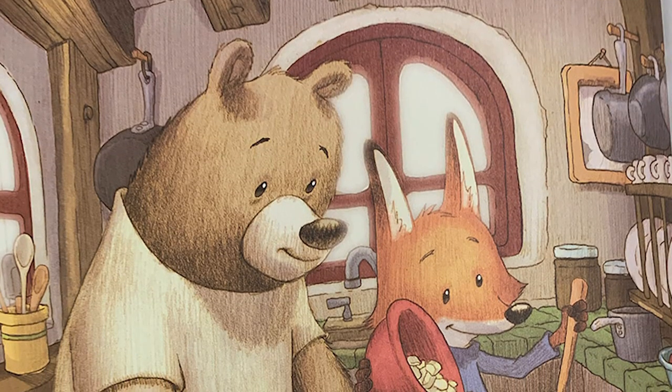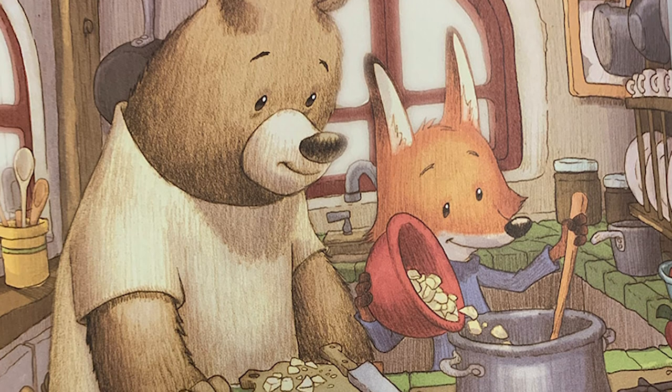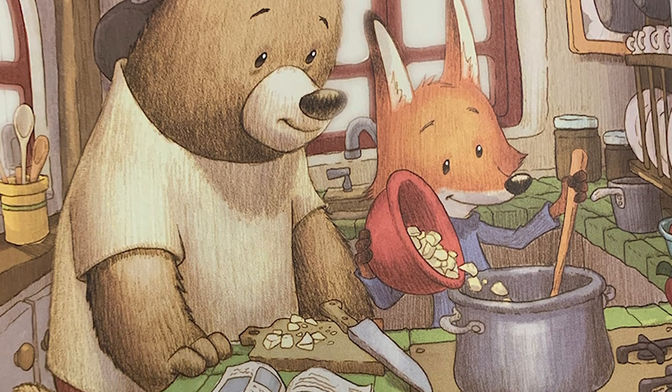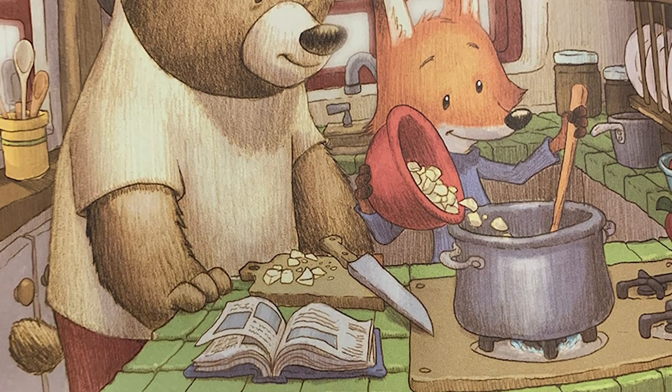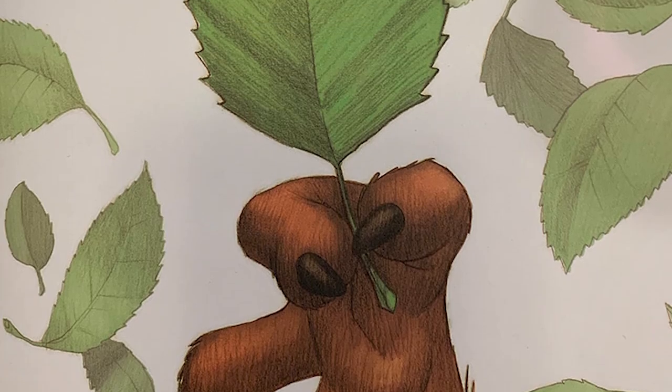K is for kitchen. A kitchen is the best place to make applesauce. Fox and Bear cut up some apples, spoon them into a pot, add a little water and some sugar, and then simmer it on the stove until done.